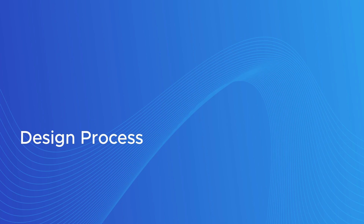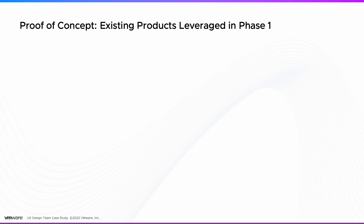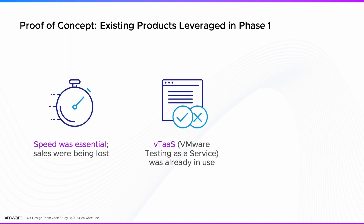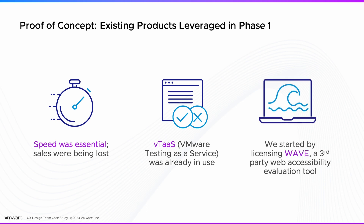So what did we do? First we did a proof of concept. Speed was essential — some of our sales cycles were being extended by two months. We had a product that developers were already using called VMware Testing as a Service, or VTOS. We started by licensing a third-party accessibility tool called Wave and integrating it into the existing VTOS framework.